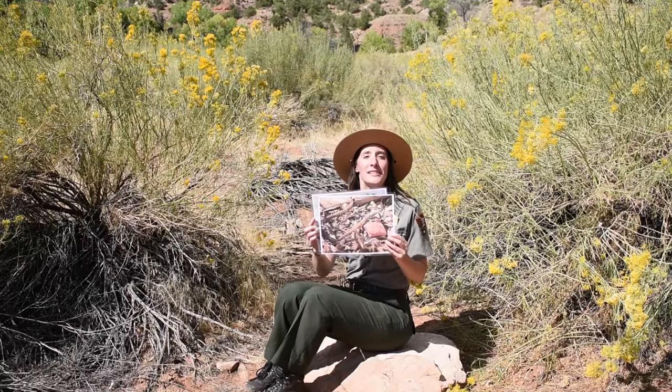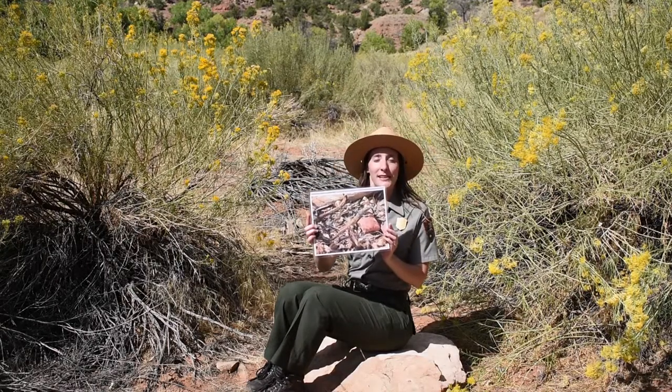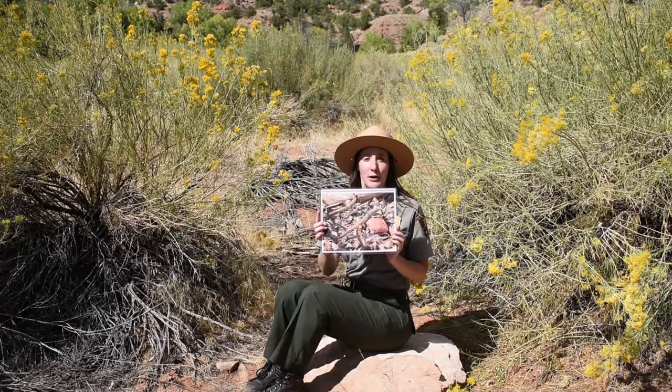And that's exactly what the western whiptail does, that you can see here in this picture. The western whiptail is our fastest lizard and it can run up to 18 miles per hour.